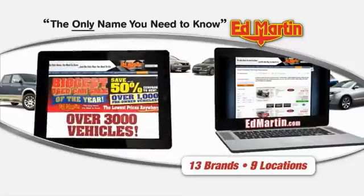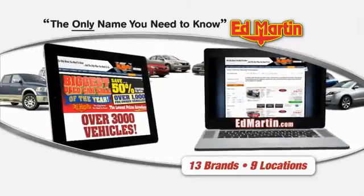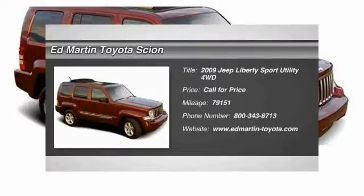Thank you for clicking our video. You can also shop over 3,000 more cars and trucks online at EdMartin.com. The 2009 Liberty.